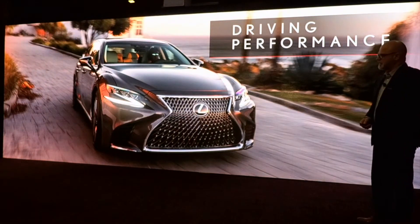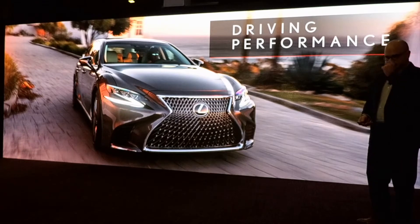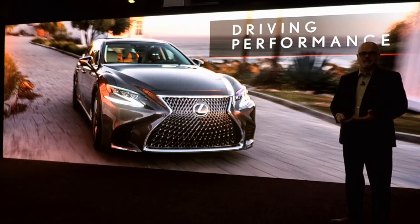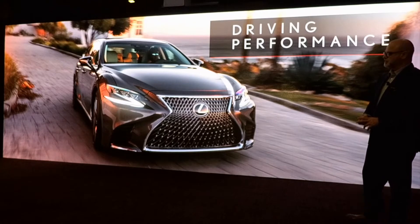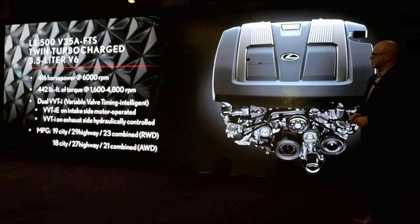Driving performance — with this new platform, it was critical to make this car fun to drive. Our president, Akio Toyota, really wanted the Lexus products to inspire and elevate the experience of the driver. Not just a luxurious vehicle, but also something that brings some life and fun to the drive experience.